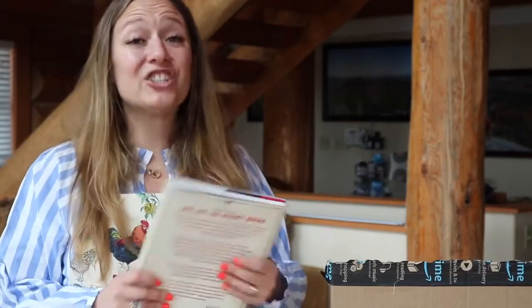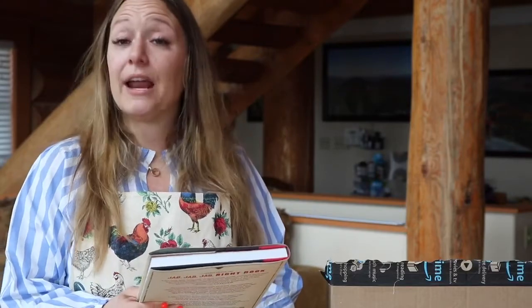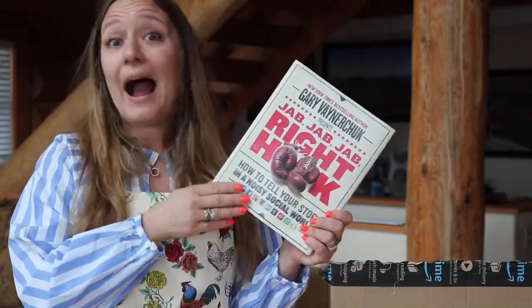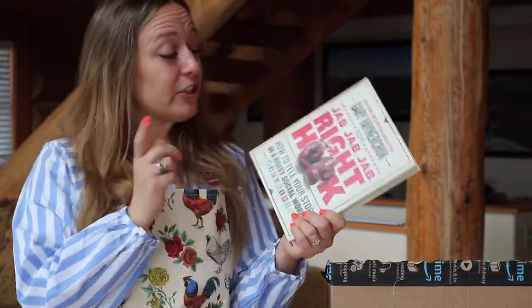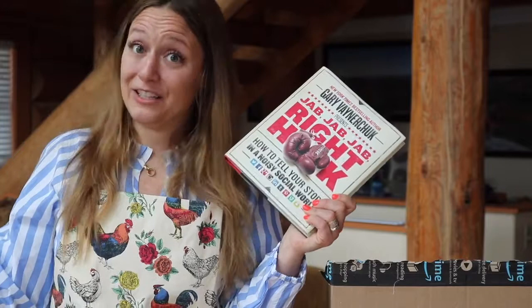The last item in my box is actually a recommendation from a friend — shout out to Paisley. Paisley recently joined my posh team and she asked me if I had ever read 'Jab Jab Jab Right Hook.' I had never even heard of it, but she highly recommended it. I immediately added it to my cart and it came with all my chicken stuff. So I'm super excited to dive into this one too — but only after I read 'How to Speak Chicken.'